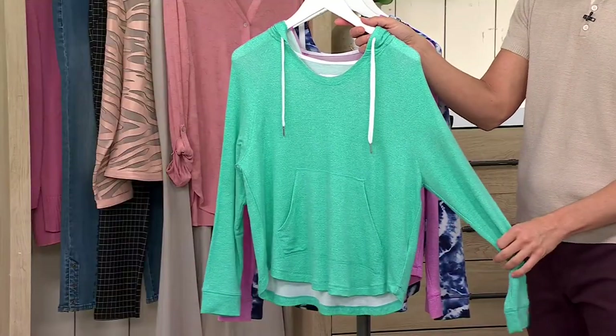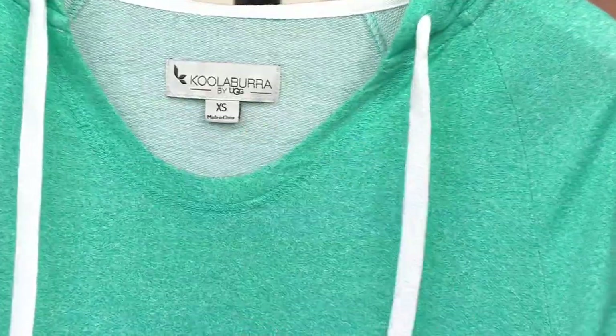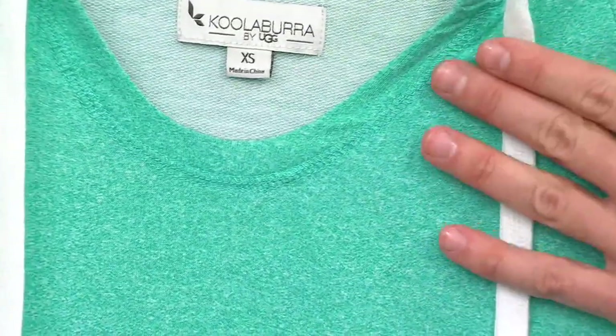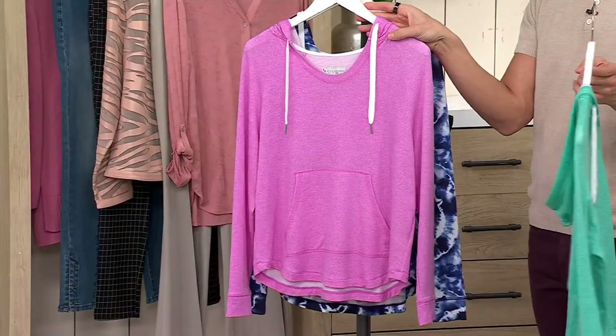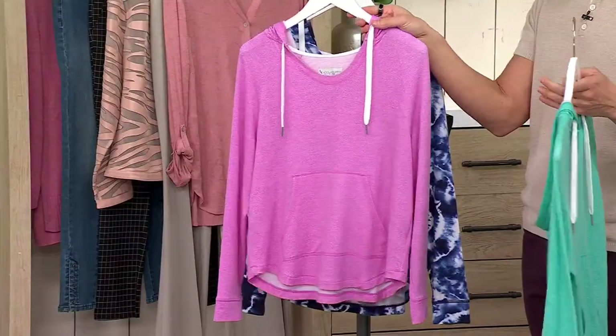Over here I'll show you the color choices — this one is our jade green. It's this beautiful, year-round, fresh, almost like spearminty green. Then after that we have it in the orchid heather. All these have a little bit of heathering to them, which is very nice because it adds a lot of depth and dimension.